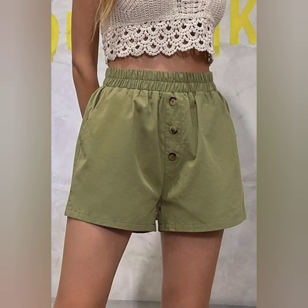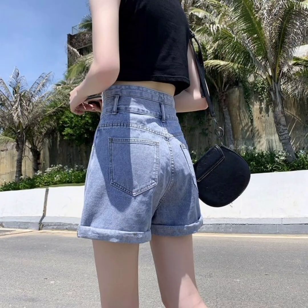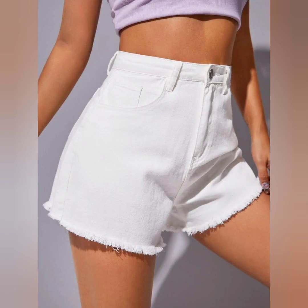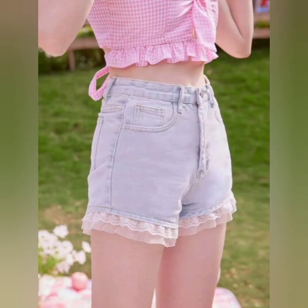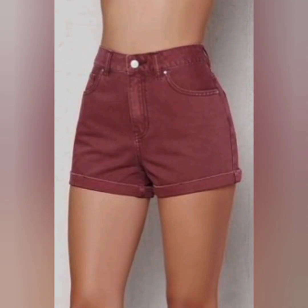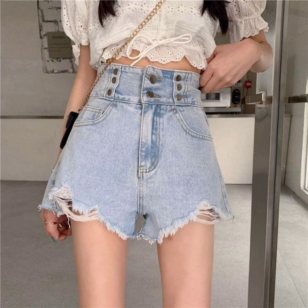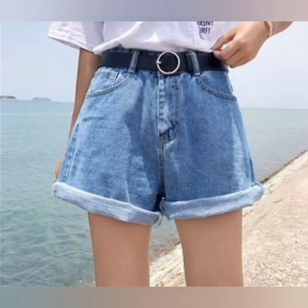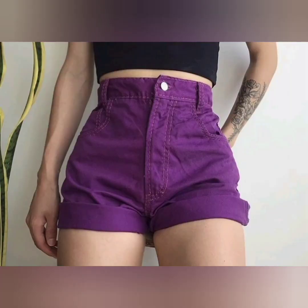These printed shorts are also very famous and fabulous — looking very nice with very beautiful jeans colors. Some printed shorts can add a fun and playful element to an outfit. They can include flowers, stripes, or polka dots.